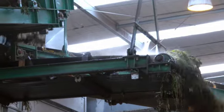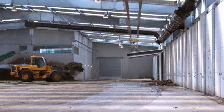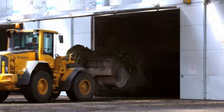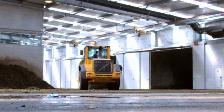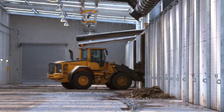A loader then transports bucket loads of moistened organic material into a tunnel, which acts like an oven. The tunnel, once full, will be closed for 21 days, during which time a high-tech computer program called a SCADA will monitor the composting process and check the temperature, moisture and oxygen levels.